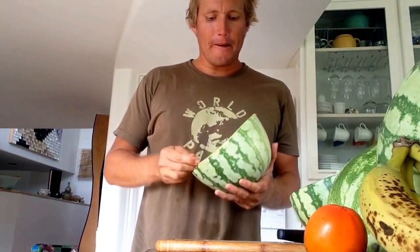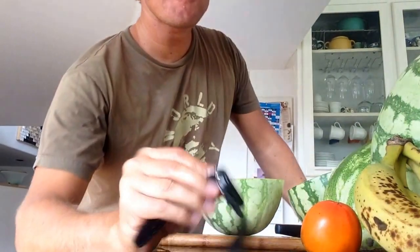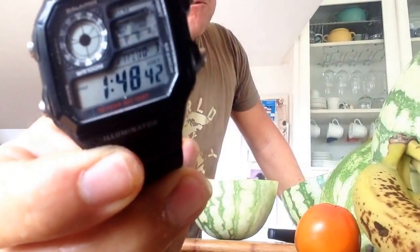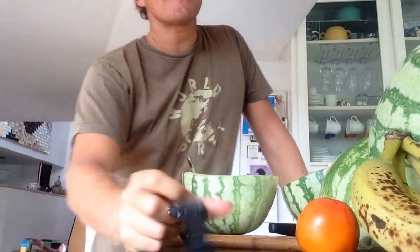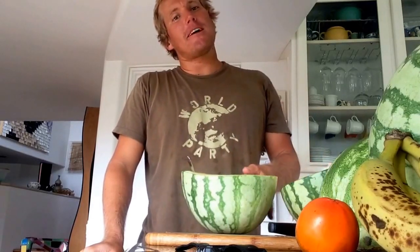So here I am — last bite, second half. Mmm, that was so good. How did I do? Call it 1:49 — that's 8 minutes for the second half. I think the first half was a little quicker; I was slowing down towards the end there.